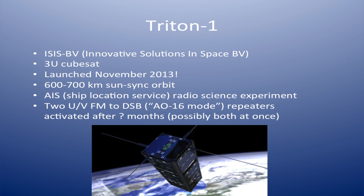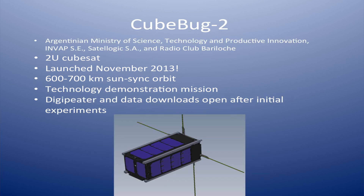Triton-1 from ISIS is a 3U CubeSat that was launched with FuncCube. They're testing some AIS, which is a ship location service. When they're done, they plan on taking the radios on board and using them as an FM up, double sideband down repeater, like we did with AO-16 towards the end of its life — it's in orbit right now, but not in that mode yet. CubeBug-2: when they're done with the experiments on board, they're planning on opening it up as a digipeater and also allowing download of experiment data from the satellite.